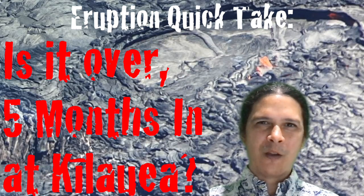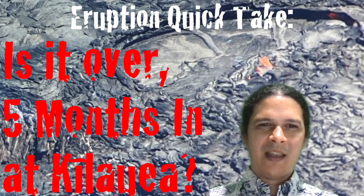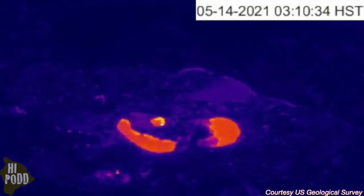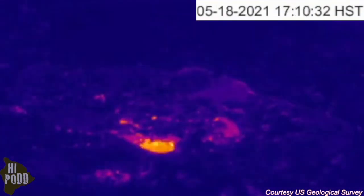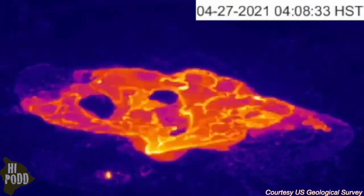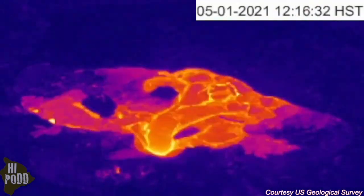Aloha, I'm geologist Philip Ong. In this week's eruption quick take: is it over five months in at Kilauea? This is a time-lapse of activity at Kilauea Summit, captured by the USGS HVO-F1 thermal camera, showing the slow crusting process over the last month in just a few seconds.